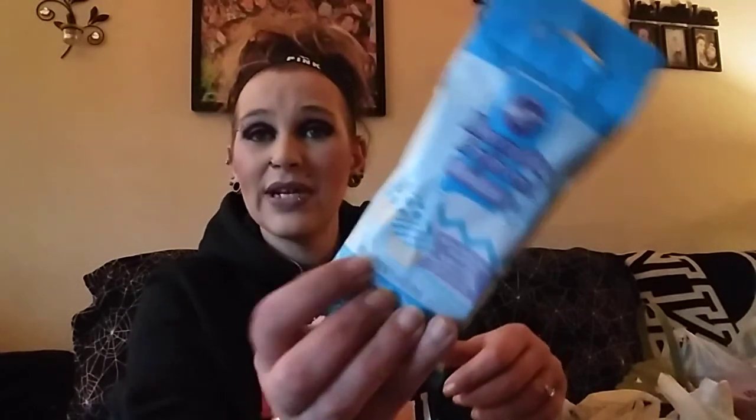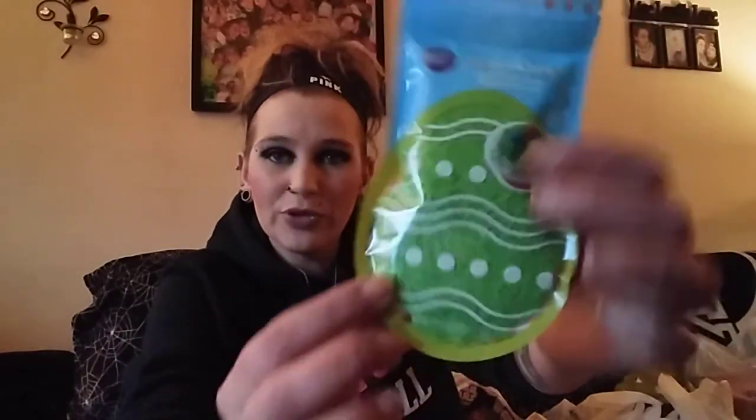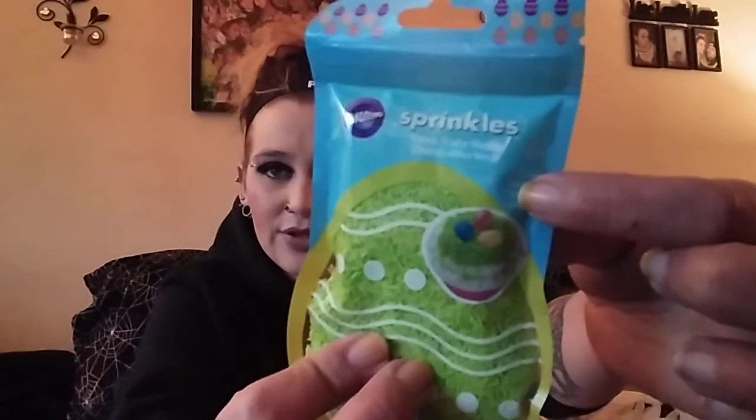First things first, we have fondant — light blue vanilla fondant. I was able to score three packs of that for literally like 30 cents. Next we have sprinkles — really, really super fine sprinkles. If you look at the picture, it's supposed to look like Easter grass, but we can use this all year round for decorating cakes and cupcakes. These were like 30 to 40 cents, and I scored five packs.